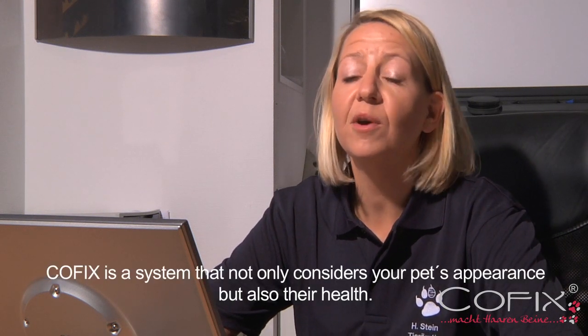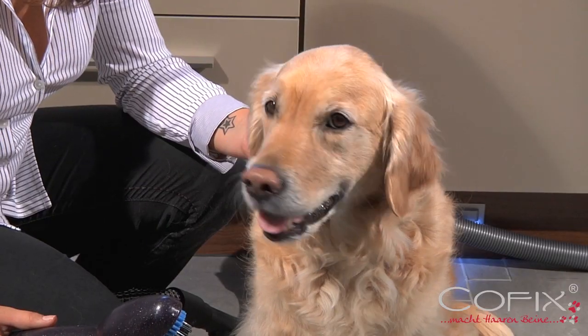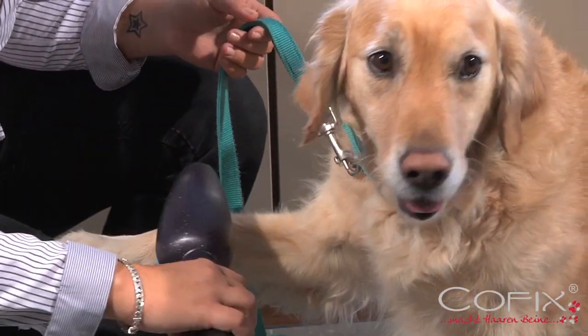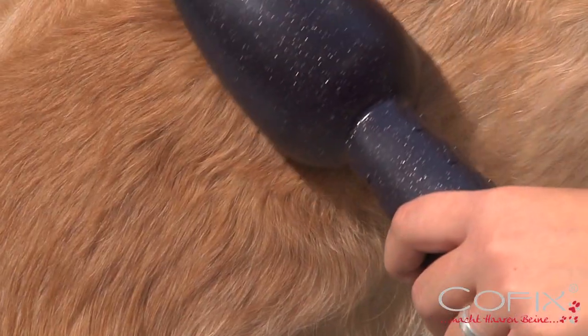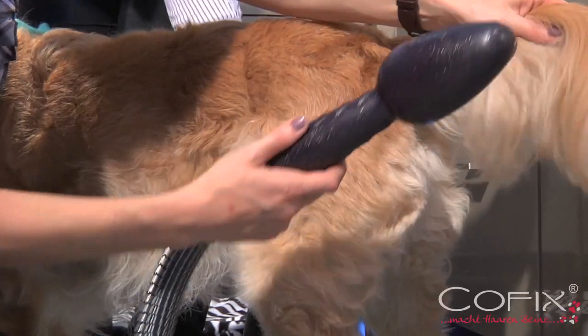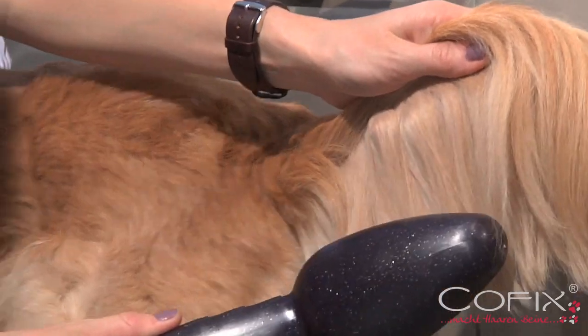COFIX is a system that is not only about the beauty but also about the health of the animal. The great success of using COFIX can be especially noticed on dogs with long hair. COFIX removes loose hair and dirt and, when used regularly on your dog, it keeps your living space hygienically clean for longer.